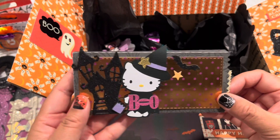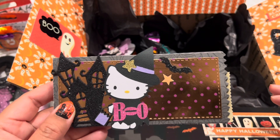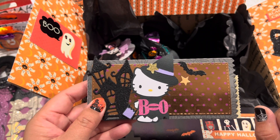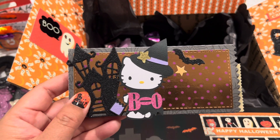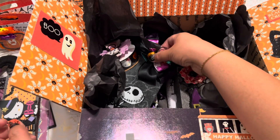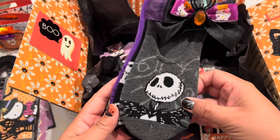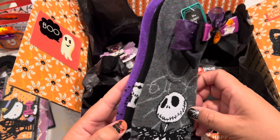I wanted to send her that in this cute Jaded Blossom candy bar wrapper. If you follow Sat Morn Makes — Aranjeta — she had created some really adorable snowmen and gingers using this candy bar die from Jaded Blossom. I know she likes Nightmare Before Christmas, so I found these socks at Target that I wanted to give to her. There's Jack and Jack and Sally.